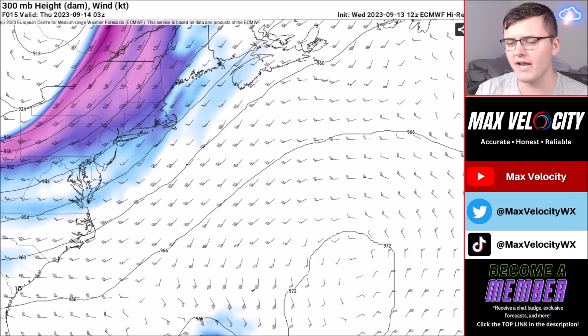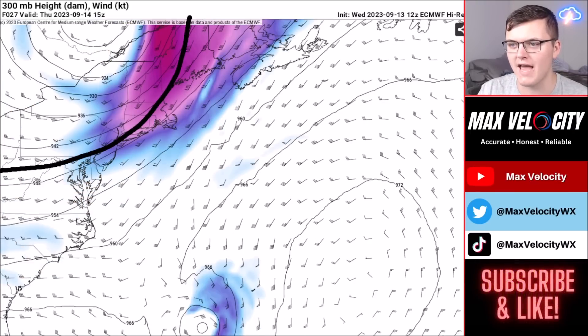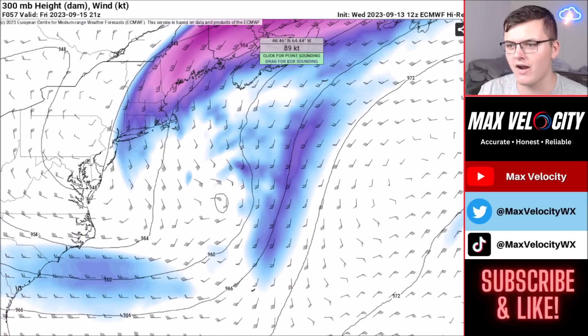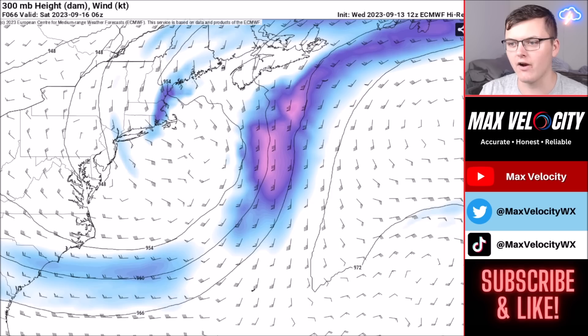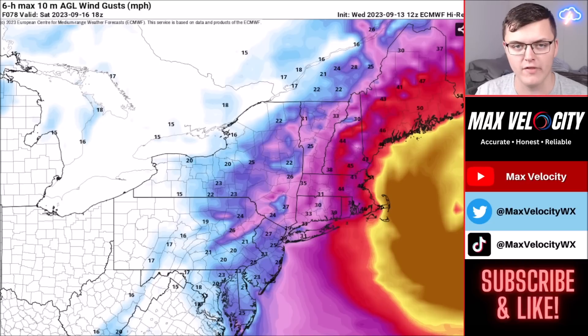This is really a one-day event, mainly happening on Saturday if you're in the New England area. The reason we'll see this track is a troughing feature in parts of the northeast that will start to pick up Lee on Friday into Saturday and push it more east and northeast, causing the track to just miss the New England area. That timing of the troughing is actually super beneficial for the region, as it means significantly less severe impacts.